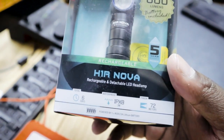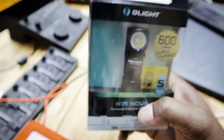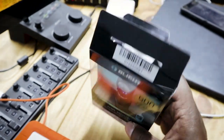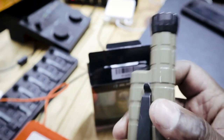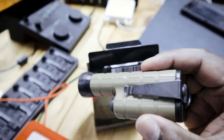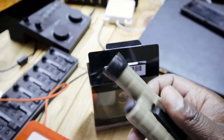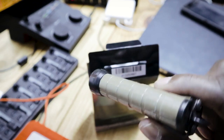We are bringing you flashlights. Specifically, this is from Olight, and it's the H1R Nova, which is a rechargeable and detachable LED headlamp, as you can see right here on the box. I haven't opened it or anything like that — I'm actually going to open it up and start using it.